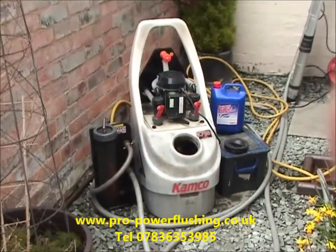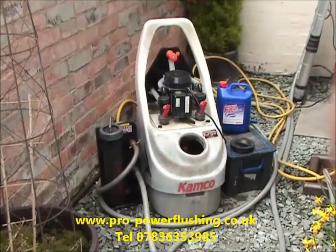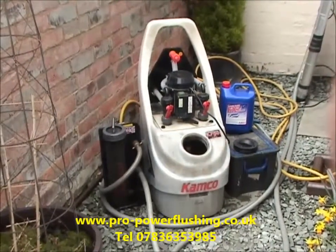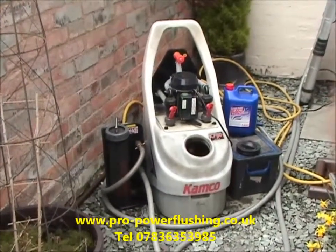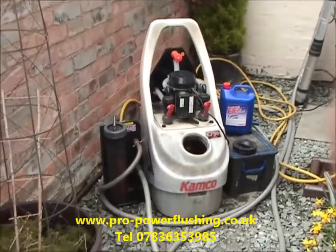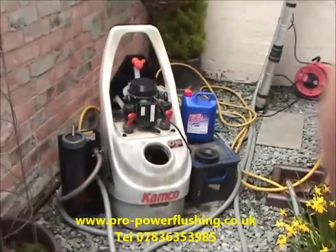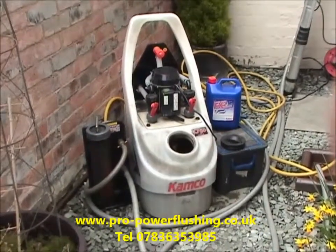We cover the whole of the northwest UK area. We're based in Bramhall, Stockport, Cheshire. We basically cover Cheshire, Lancashire, parts of Yorkshire, parts of Derbyshire, parts of Staffordshire and Nottinghamshire with our power flushing service. So if you're in a 60-70 mile radius we'll come to you. The equipment we use — we only use the best equipment, being the Camco range of pumps, chemicals and magnets.